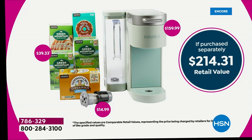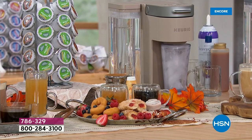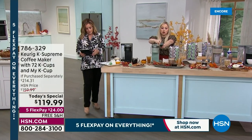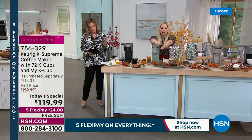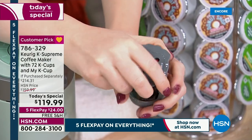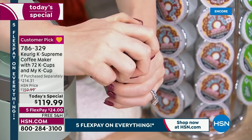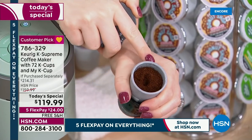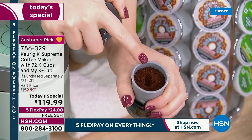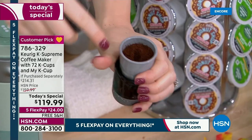We're throwing it in at the lowest price we've ever offered. Here's the MyK Cup — if you want to grind your own special grounds, simply fill it up. Maybe you went to a special little mountaintop in Tennessee, or maybe Hawaii on a special trip, and they have their own grounds — or maybe you have a special blend. That's when you utilize your MyK Cup. Just fill it up to the line with those grounds.